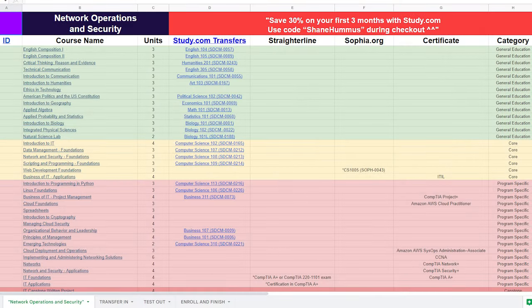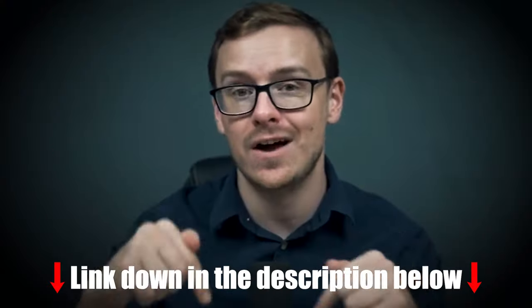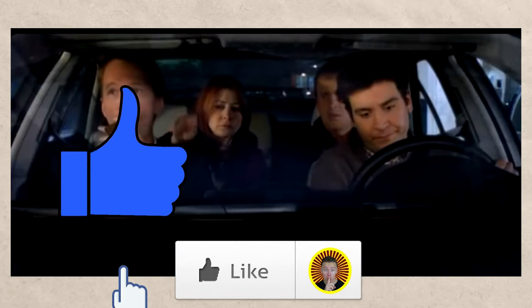This whole process of accelerating your degree is something I only revealed in private consultations up until recently. Now my friend Josh Matikor and I put together a spreadsheet that's going to make this whole process insanely easy. I'll put that spreadsheet down in the description as well as the pinned comment below, so definitely check it out.